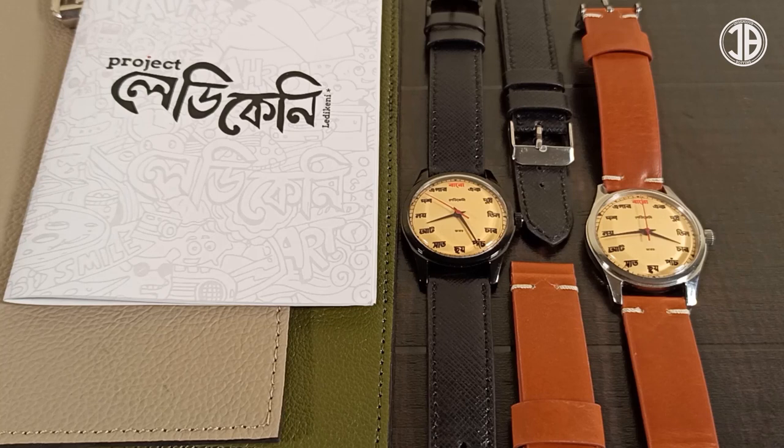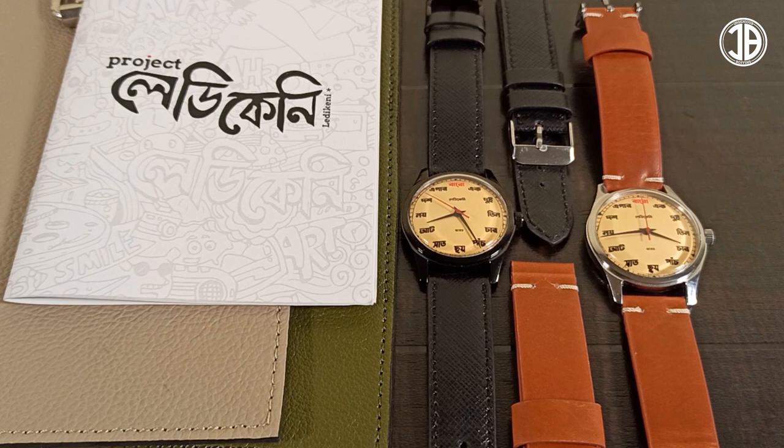Hi everyone, welcome to Ingenious Puffins, I am Arith Rowe. Let us introduce ourselves. We are not a microbrand. We are a bunch of watch enthusiasts who took a bold step and completed our first project.